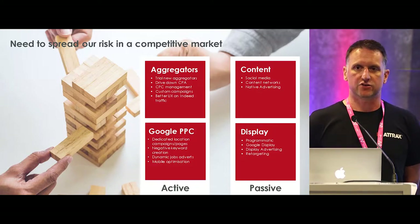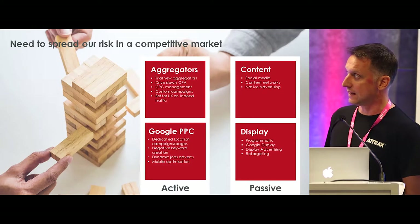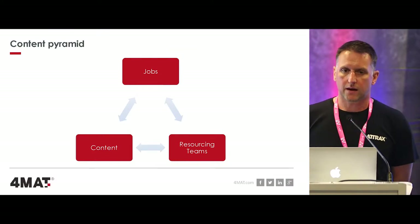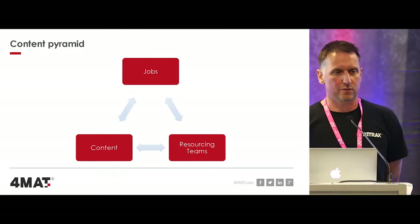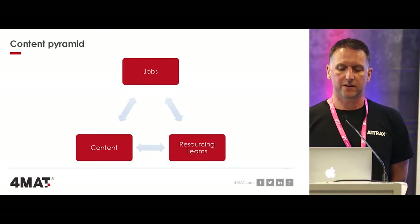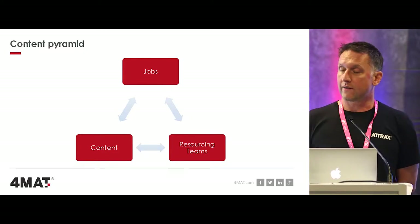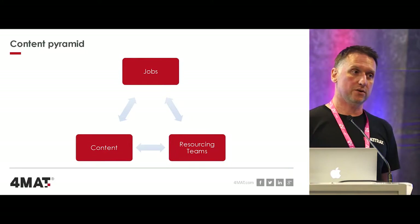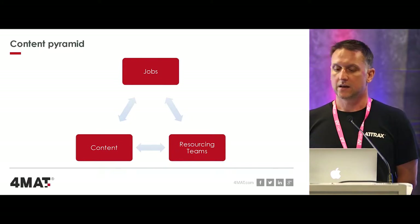The message is to try and get a mixture of both active and passive advertising. A lot of recruitment agencies put too much money into the active side because they want results tomorrow. Once you've done SEO and digital advertising and candidates are coming to your website, how do you keep them? We use a content pyramid at Format - your content is really in three different areas: your jobs, your blogs, videos or infographics, and your resourcing teams. When a candidate arrives at the website, whether on a piece of content or on jobs, they are presented with related content, related jobs, or the ability to contact the resourcing teams.